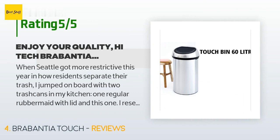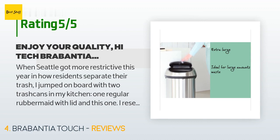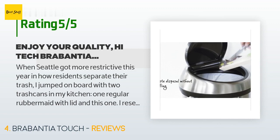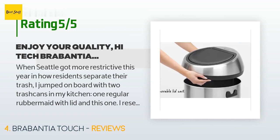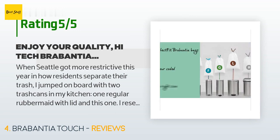A customer said: When Seattle got more restrictive this year in how residents separate their trash, I jumped on board with two trash cans in my kitchen — one regular Rubbermaid with lid and this one. I researched lidded cans and many reviews said Brabantia is a top-notch product — I agree. I bought the push button lid since I didn't want a problem down the road with a step-on or sensor lid opener. It works easily and cleanly. Any large kitchen trash bag fits, and the solid black plastic can liner slips out easily for removing and replacing the bag.